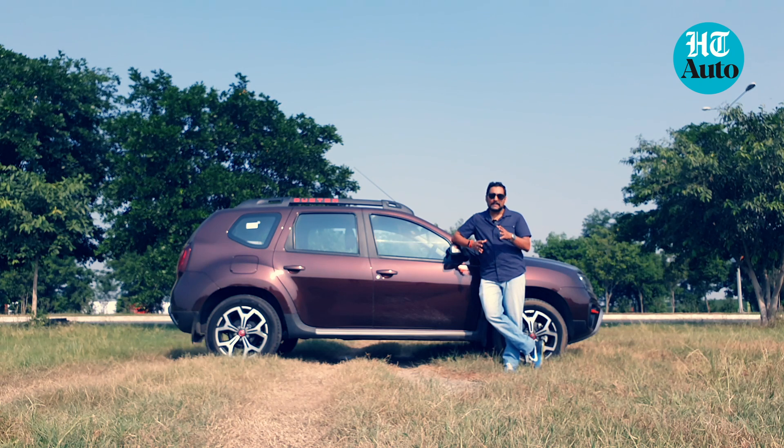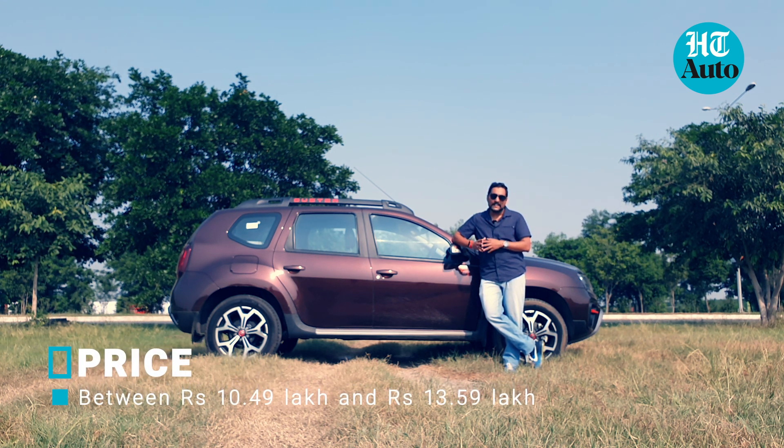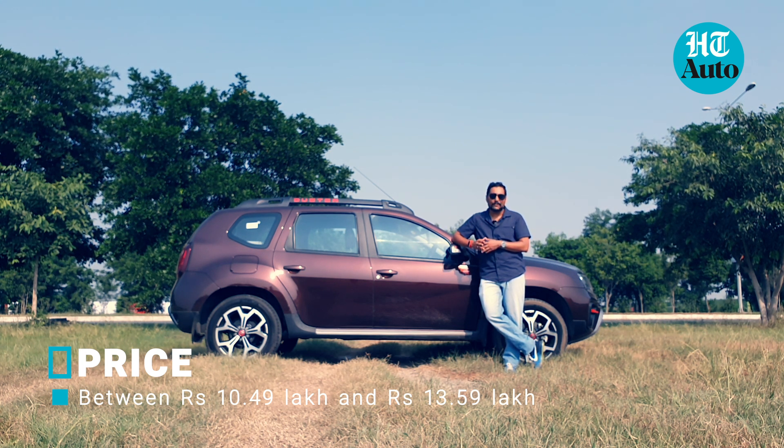The Duster Turbo is a step in the right direction. There is no denying that the car still prioritises drive dynamics above all else, and while the feature list is still bare, the car offers a lot of bang for your bucks for a confident drive if that's what you're after. I'm Shubhadeep Chakravarti and thank you so much for watching this edition of HT Auto Reviews.